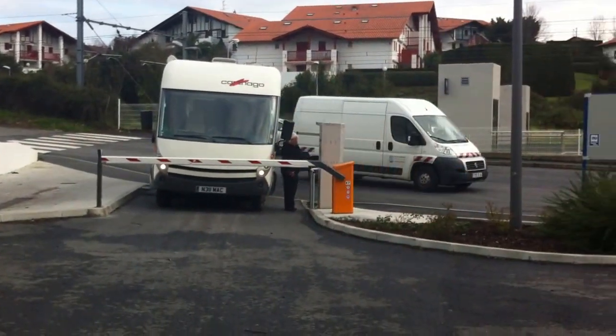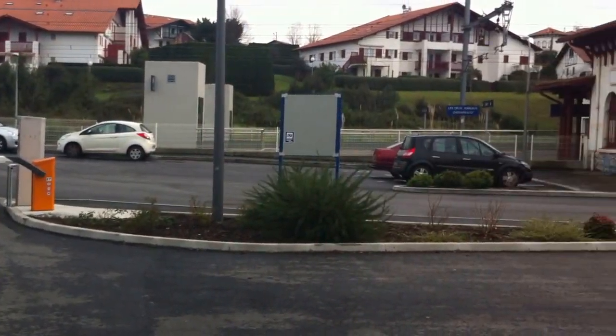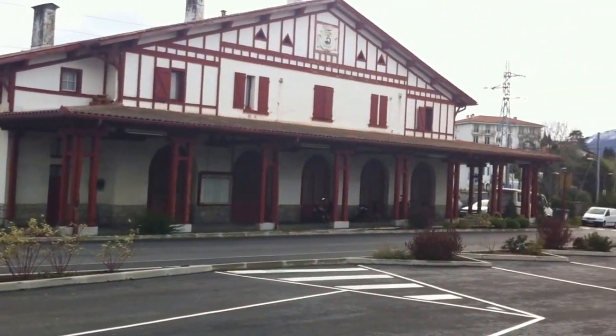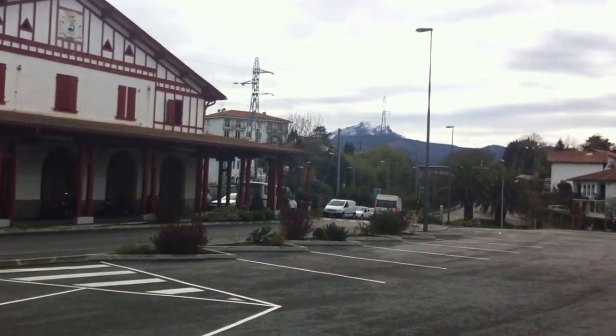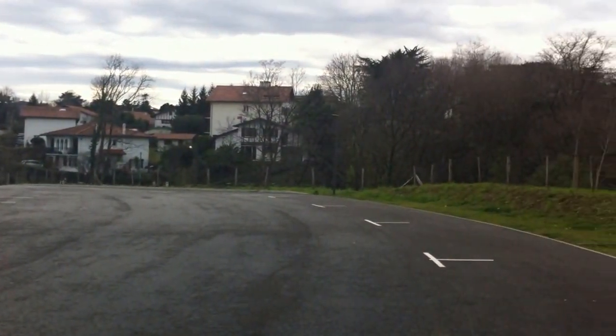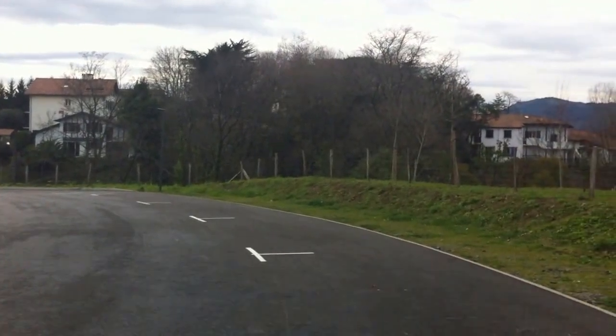This is the newly revamped aire at Hendaye Plage. It's just on the side of the station. It used to be free with free services, and it's now a whopping 10 euros to park in the station car park. So I think we'll probably give this one a miss.